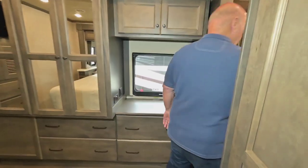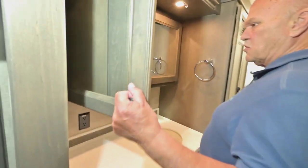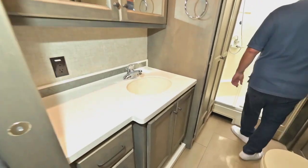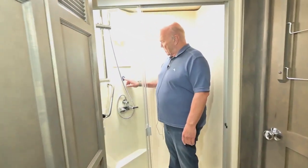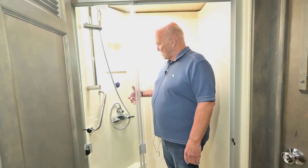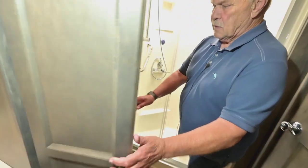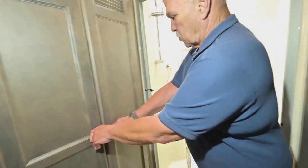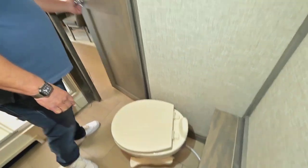You can walk through the bathroom. Good size medicine chest. Plenty of room in the shower — I weigh 260 and I can get in here and spin around. This blue dot means you don't waste water waiting for it to get hot; it recycles until it gets to the proper temperature and then it comes out. And then in here you have a washer/dryer. Most people like to get a washer/dryer. And like I said, you can walk through this bathroom.